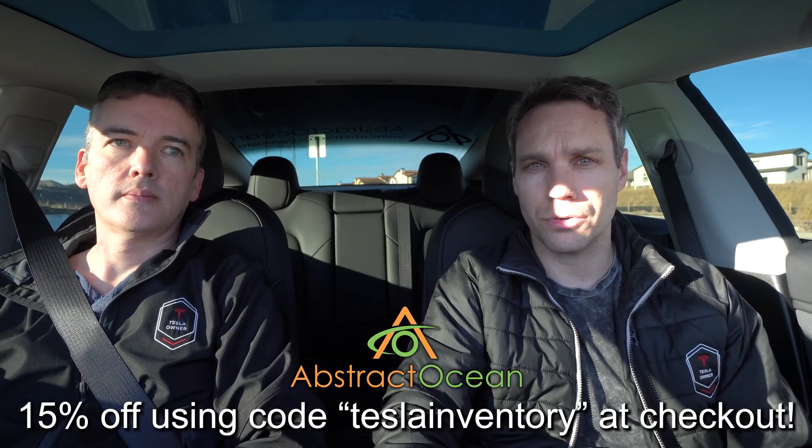That's pretty much it for this one. Hopefully you guys enjoyed it — we wanted to do some more testing. A lot of comments wanted to see more of this and we found it very interesting that Tesla is actually learning its environment. As always, huge thanks to our channel sponsor Abstract Ocean. If you're looking to accessorize your Model S, X, or Model 3, check out their website and use code Tesla Inventory to get 15% off your first order.